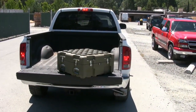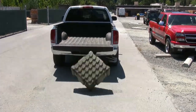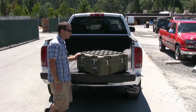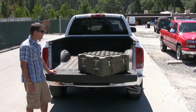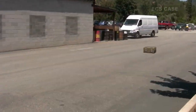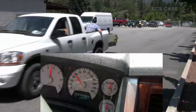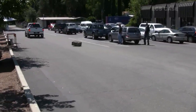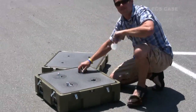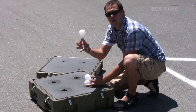For this test, we originally planned on having the case fall off the tailgate of a truck, but that was not extreme enough, so we upped the ante. We pushed the case out of the back of a speeding truck several times, each time nearly hitting 40 miles an hour, and each time the case hit the asphalt hard — at one point nearly skidding the length of a football field. In the end, the only damage was minor road rash. That's four for four — we're batting a thousand.